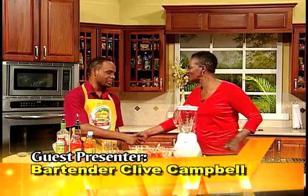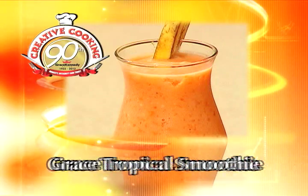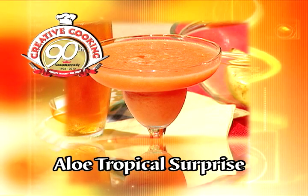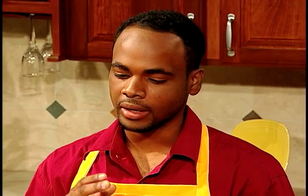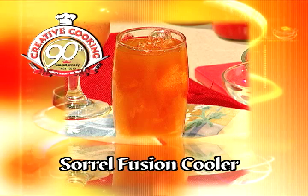Welcome to Creative Cooking, son. Thank you for having me. What are you going to be making for us? Well, today we're going to make a tropical smoothie, an aloe vera drink called Aloe Tropical Surprise, and we're going to make a mixed drink which is called Sorrel Fusion Kula. Over to you, son.